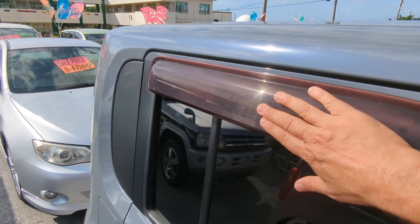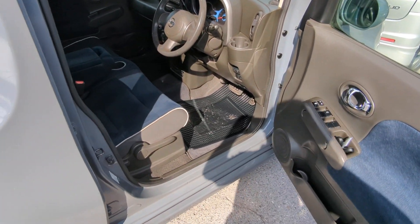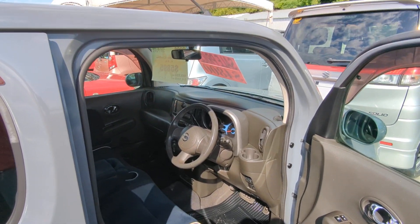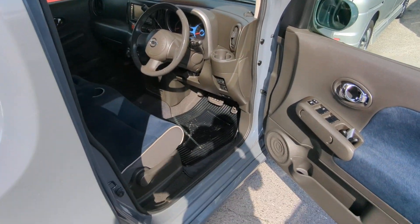Before we go inside, I always like showing the rain guards. Rain guards will allow you to roll your windows down a little bit. This way, if it rains, it's not going to get wet inside. More importantly, it creates cross ventilation to get that extremely hot air out. And always get yourself a good windshield visor.